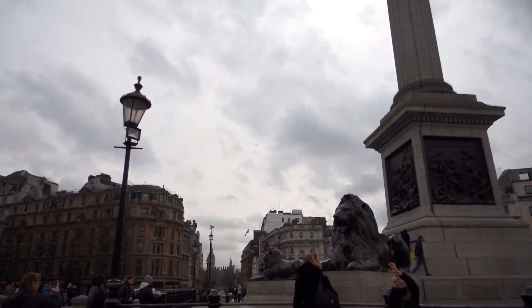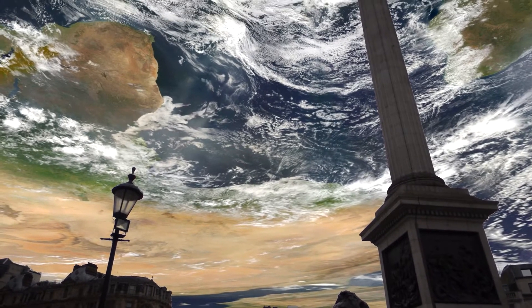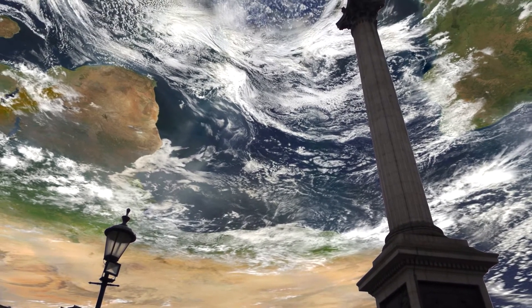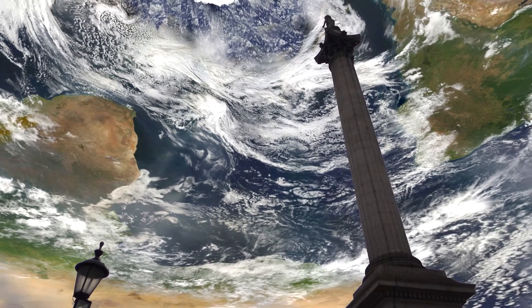What would the Earth look like inside out? And there we go. We can now see Africa, the Atlantic, South America at the top right, and if I look up a bit further, we can see the edge of Antarctica.